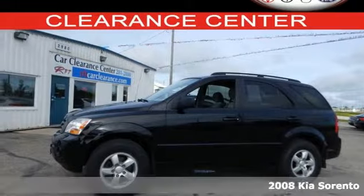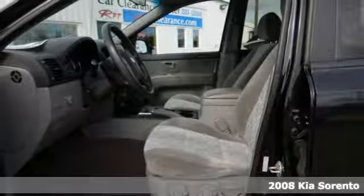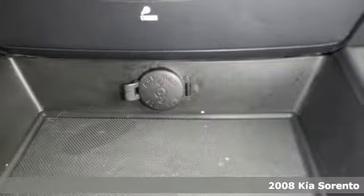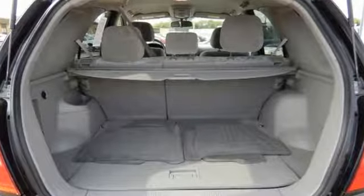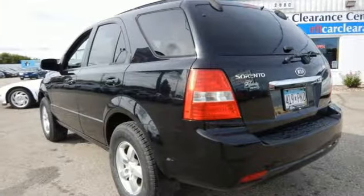Here's a 2008 Kia Sorento. The critically acclaimed 08 Kia Sorento comes loaded with standard features including alloy wheels, air conditioning, stability control, rear liftgate door, tilt steering wheel, lighted entry system, roof rack and so much more.